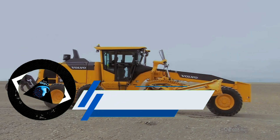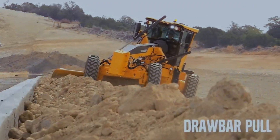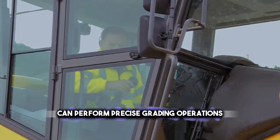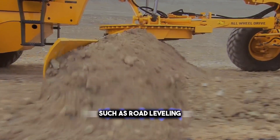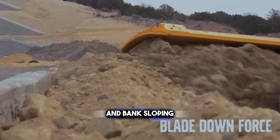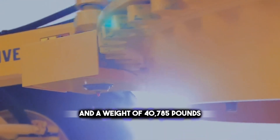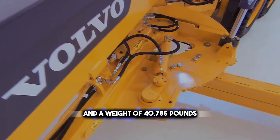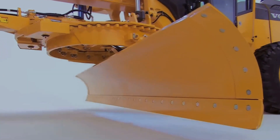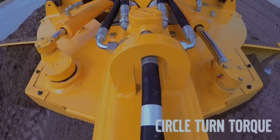Are you familiar with this type of motor grader? This is the Volvo G94-6C, a versatile and agile machine that can perform precise grading operations, such as road leveling, ditch digging, and bank sloping. The Volvo G94-6C has a blade width of 14 feet and a weight of 40,785 pounds. It is powered by a Volvo D9B engine that delivers 275 horsepower and meets Tier 3 emission standards.